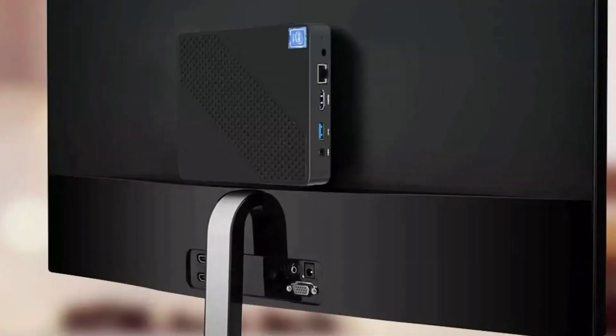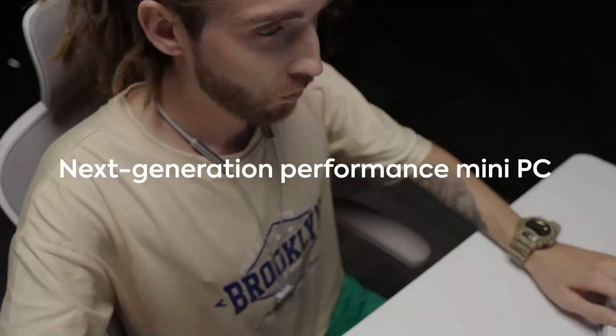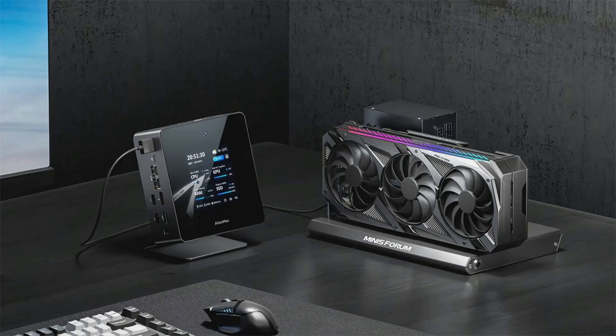The Elite Mini 780 is designed with a sleek and minimalist aesthetic, making it an attractive addition to any workspace. It runs on Windows 10 Pro, providing a familiar and versatile operating system for a wide range of applications. Overall, the Mini Sforum Elite Mini 780 combines powerful hardware, versatile connectivity, and a compact form factor, making it an excellent choice for users seeking a high-performance mini-PC.